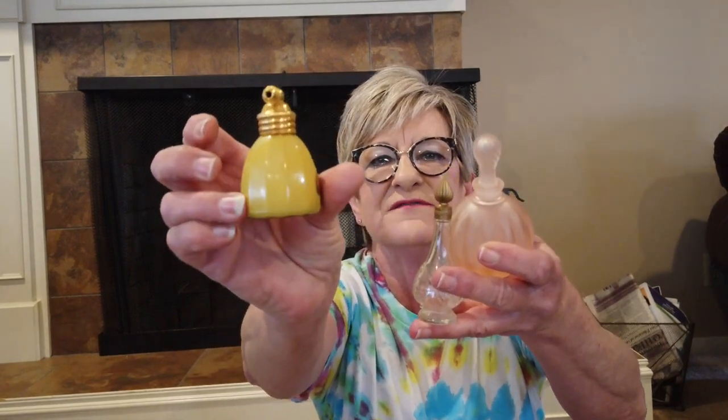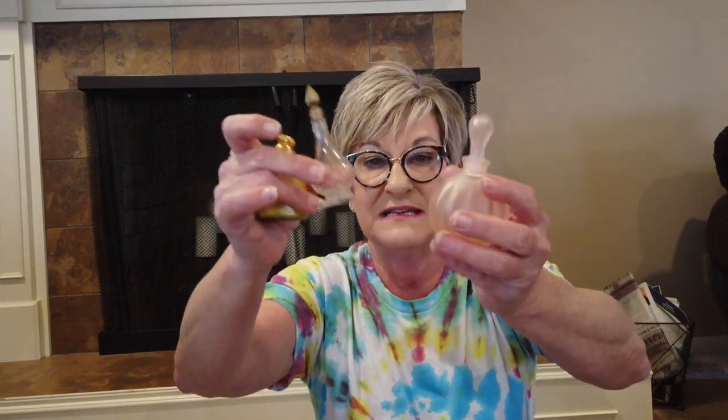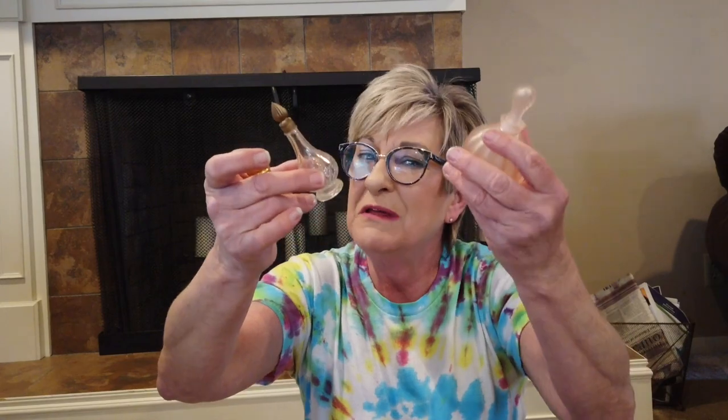I also bought these perfume bottles at about a dollar a piece. I'll put them all together — this one is very old and from Salon Palmer, this one I believe is an Avon bottle, and this one is an art glass pink bottle. So these three bottles together, at about a dollar a piece, should go for about $35. There are a lot of perfume bottle collectors out there.